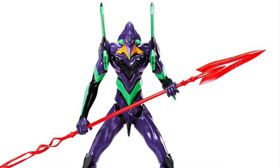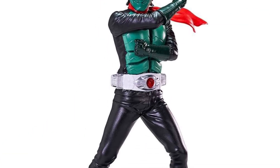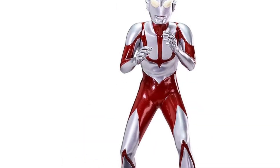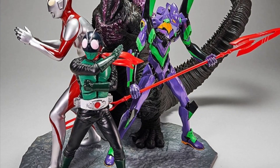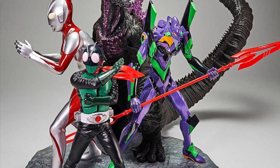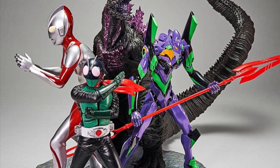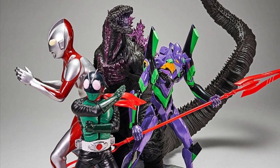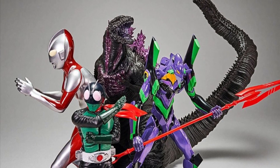Banpresto is doing a Shin World Heroes diorama featuring Shin Godzilla, Eva Unit 001, Kamen Rider, and Ultraman. These will all be individual figures you can purchase — you can order them at Entertainment Earth right now — and when you put them together their bases combine for that iconic team-up pose. It's a much cheaper way to get a representation of this team-up than that crazy DX combination set.